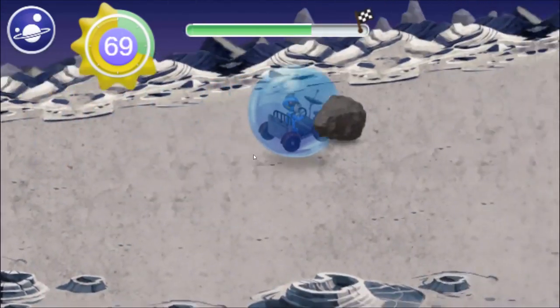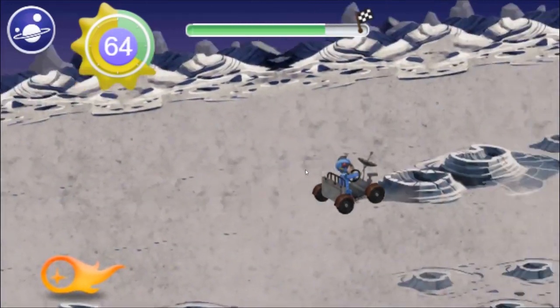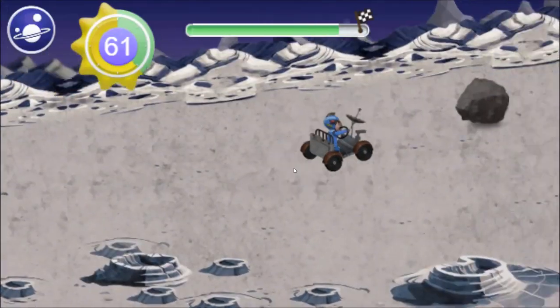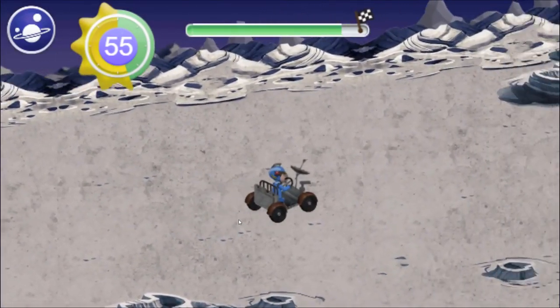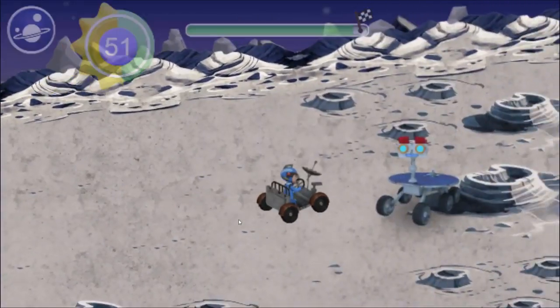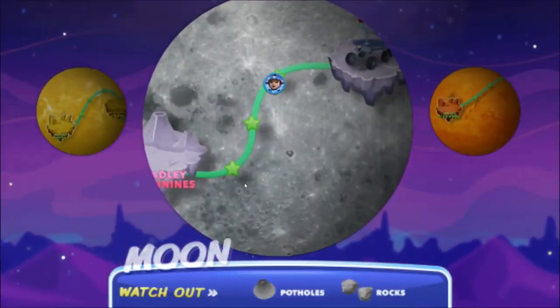I've never seen the stars this bright! Boop! We found you! We did it! Boop is back to full power! Now she can communicate with Beep, and that makes Beep happy! The Earth's moon!